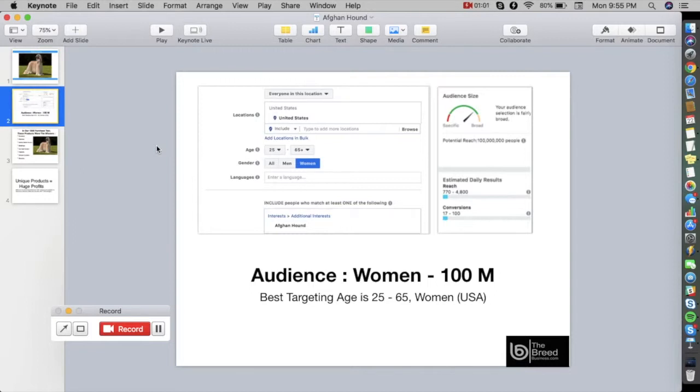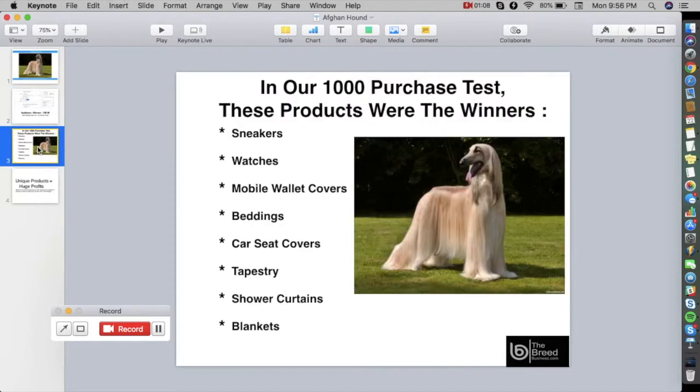We have done intensive testing to know what kind of products this audience wants to buy, and in our 1,000-purchase test these products were the winners: sneakers, watches, mobile wallet covers, beddings, car seat covers, tapestry, shower curtains, and blankets.